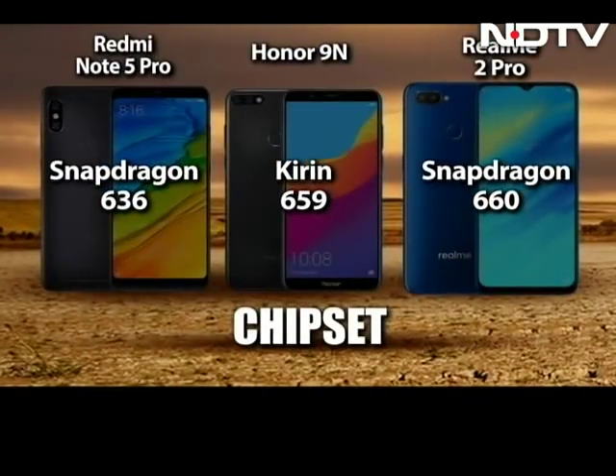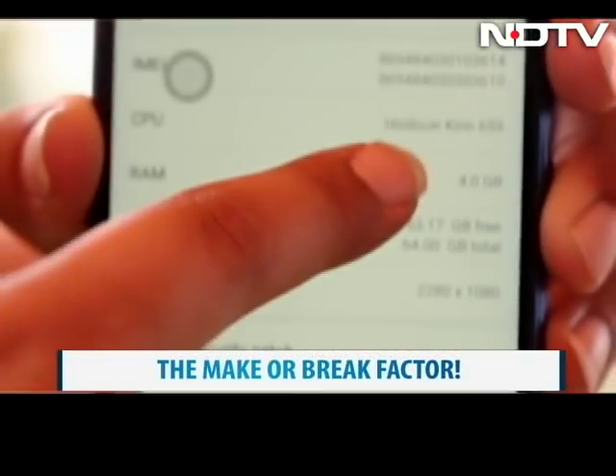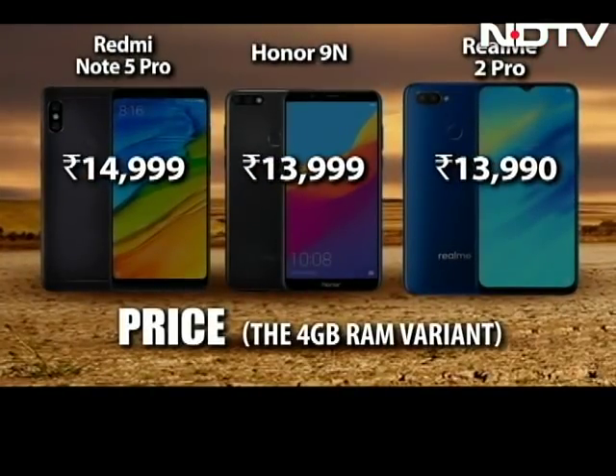In terms of the chipset, the Honor 9N comes with a Kirin 659 chipset, while the Redmi Note 5 Pro comes with a Snapdragon 636, and the Realme 2 Pro packs the most powerful, the Snapdragon 660 chipset. And now for the make or break — the price. Comparing the 4GB RAM variant: the Realme 2 Pro starts at Rs. 13,990, while the Honor 9N is priced at Rs. 13,999. The Redmi Note 5 Pro is a little more at Rs. 14,999.